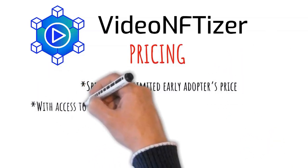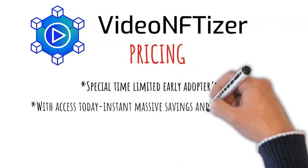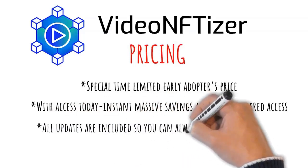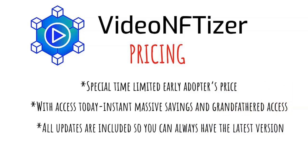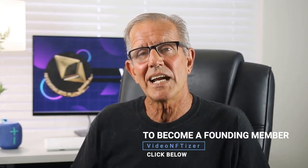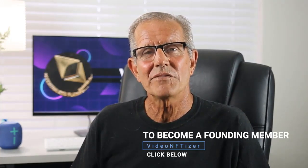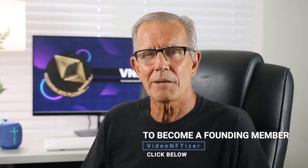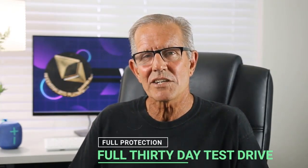Getting access today means an instant massive savings and grandfathered access. Once the early adopter special ends, we plan to charge significantly higher prices to cover costs related to VNF tech computations. Video NFTizer's VNF technology is light years ahead of its competition, and all updates are included so you always have the latest version. All you need to do to become a Video NFTizer founding member is click the button below — your access is created immediately and you'll find everything waiting inside.